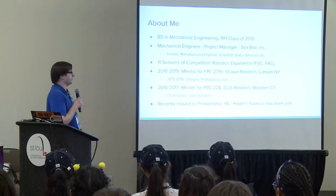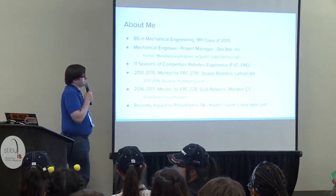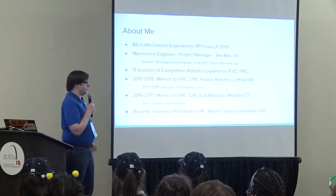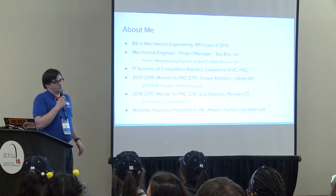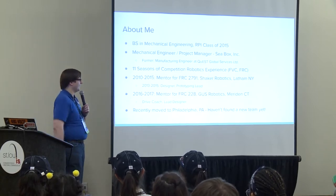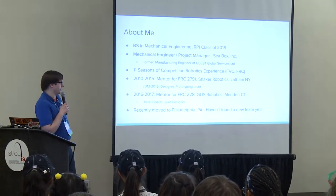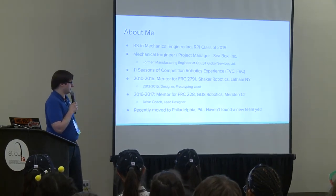Just a little about me: I'm a mechanical engineering graduate from RPI. I just got a new job—I'm a mechanical engineer project manager at CBOX, a company that makes shipping containers and accessories, and I'm working on a mobile machine that picks them up. I've been doing competitive robotics as a student or mentor for 11 seasons now, which is way too long. The first six of those as a mentor, I was with 2791 Shaker Robotics out of Latham, New York, focusing on design and leading their prototyping group for the last three of those seasons.